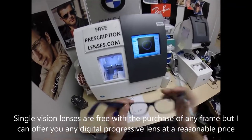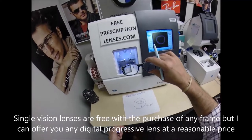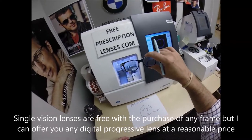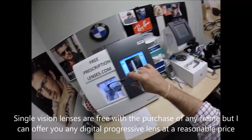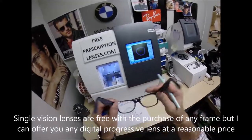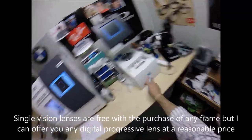I'm wearing the Essilor Ideal Advanced. I'm an Essilor guy, but I can get you Shamir or any other type of lens, all the way up to the Varilux X. All my lab equipment is Essilor.